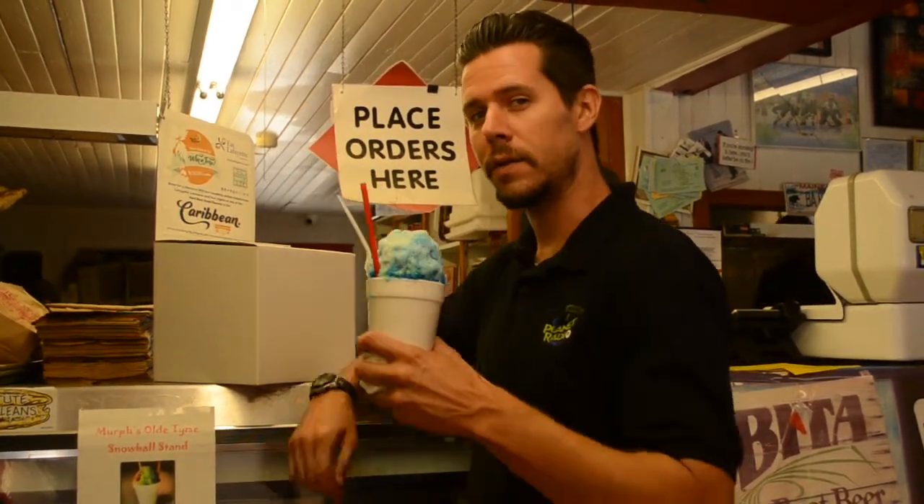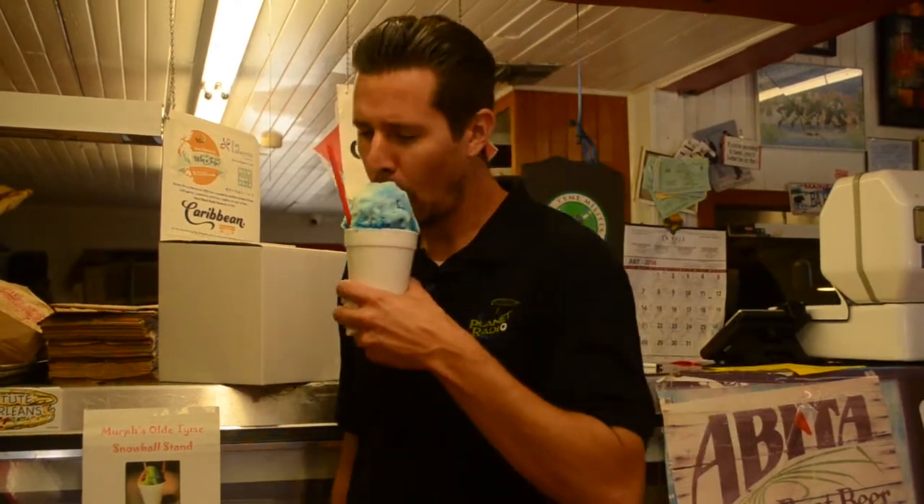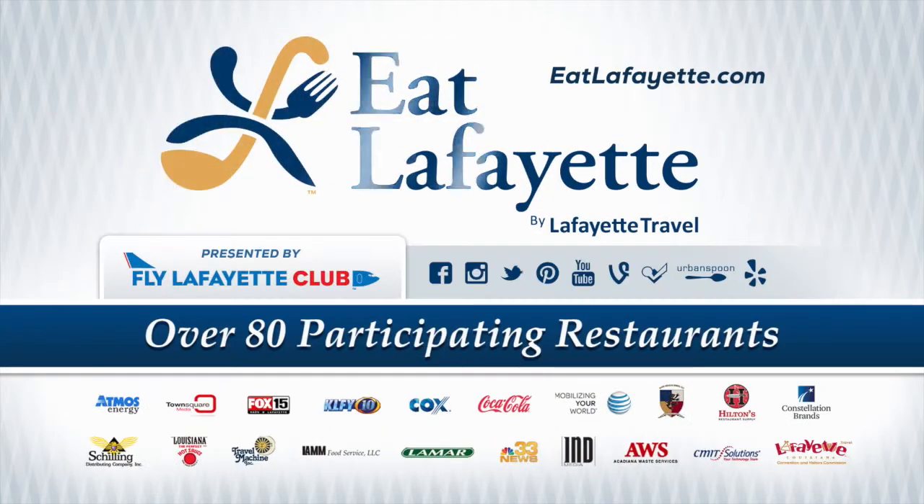Thank you Eat Lafayette, thank you Old Time, we'll see you guys next time. Join them very soon. Thank you. Thank you for joining us today.